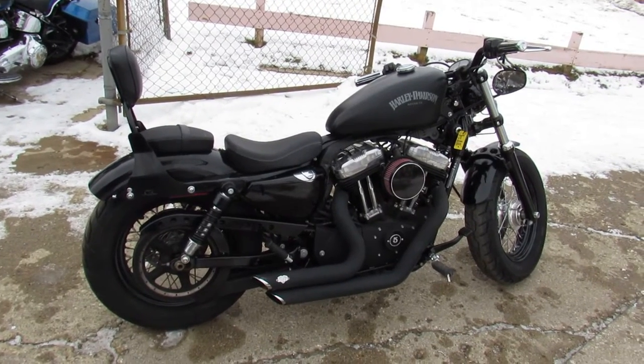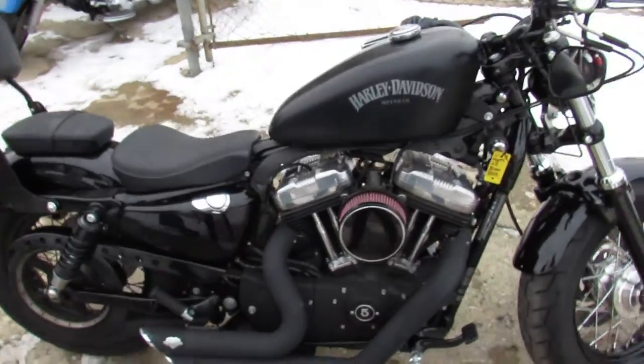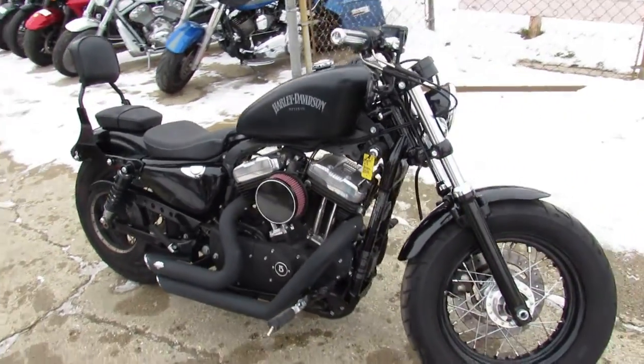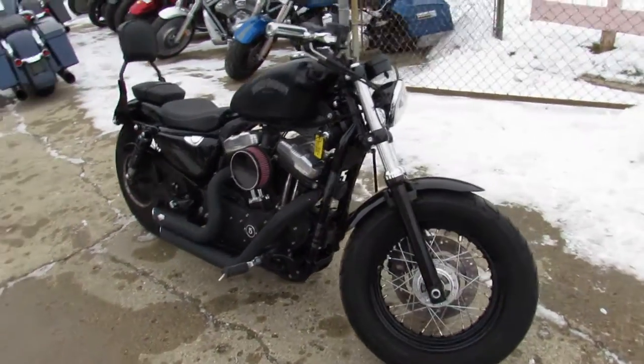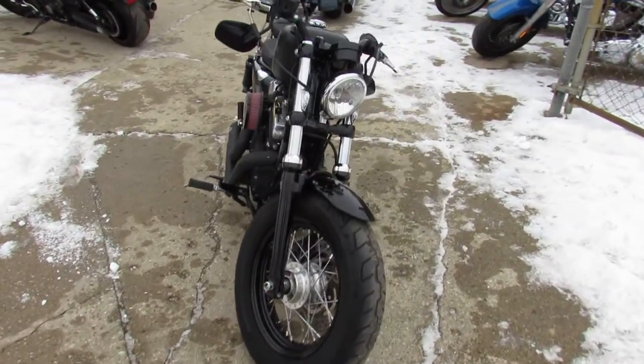Hey, what's up guys? It's ApprovalPowerSports.com doing some videos on the used Harley-Davidsons we just got in. We've got over 450 used Harleys. This one's a 2013 Harley-Davidson Sportster 48 — 12,940 miles, so miles are good and this thing's clean.